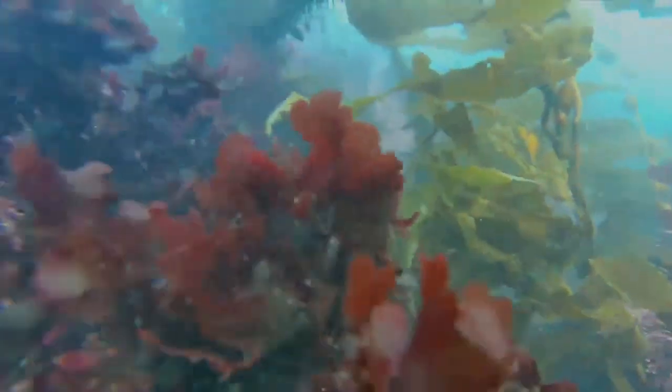Now in the shallow area we get a chance to see the ground cover of the kelp forest. We'll see the coralline algaes in pinks, and then the red seaweeds as well, making up a lot of the ground cover.